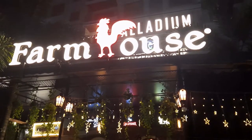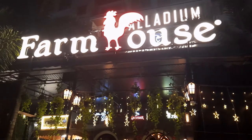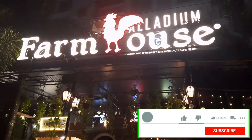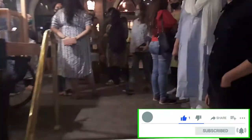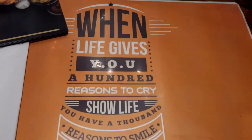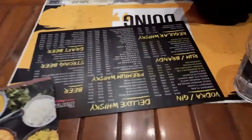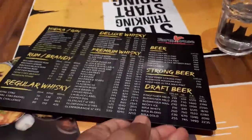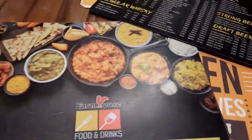Hey guys, today we are at IC Colony, Borivali, at Farmhouse Restaurant and Bar. We are here to celebrate our 5th anniversary. Let's see what this wonderful place has to offer — we have good reviews about it. It's a restaurant and bar and you get smiley hours on the draught beer. The menu looks very interesting, let's have a look.